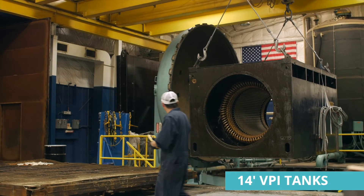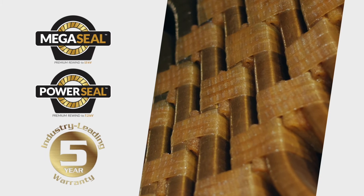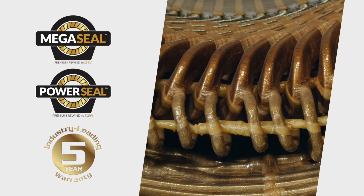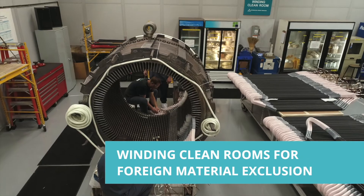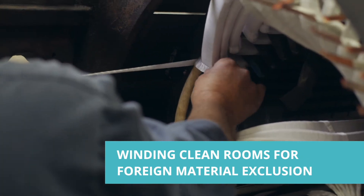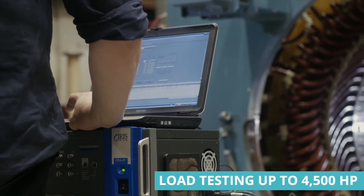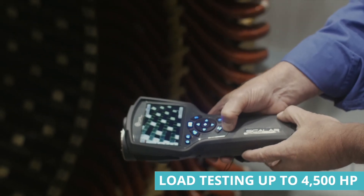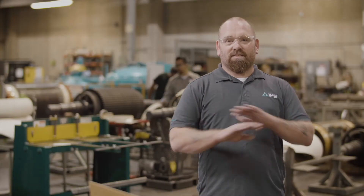IPS has dedicated high-voltage service centers and patented global VPI rewind technologies, backed by five-year warranties. These engineered VPI rewinds are available with the same documented, consistent workmanship at every IPS location, and are currently used in over 20,000 medium and high-voltage motors and generators throughout North America. These rewinds run in the toughest industrial applications — and you know how many have failed? Zero.